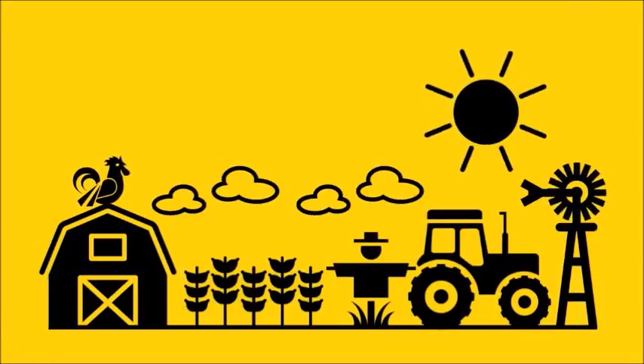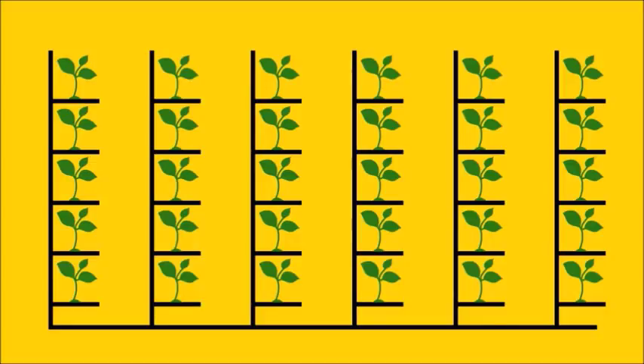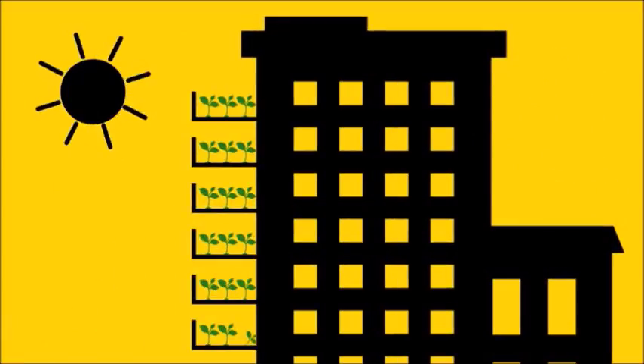Instead of growing plants in big horizontal fields, you grow them in racks stacked on top of each other. Basically, do for farming what high-rise apartment buildings did for housing. Growing plants in towers gives you a lot more production for your footprint.